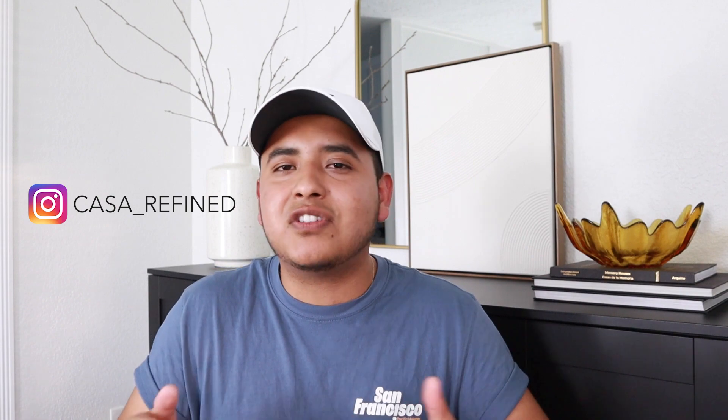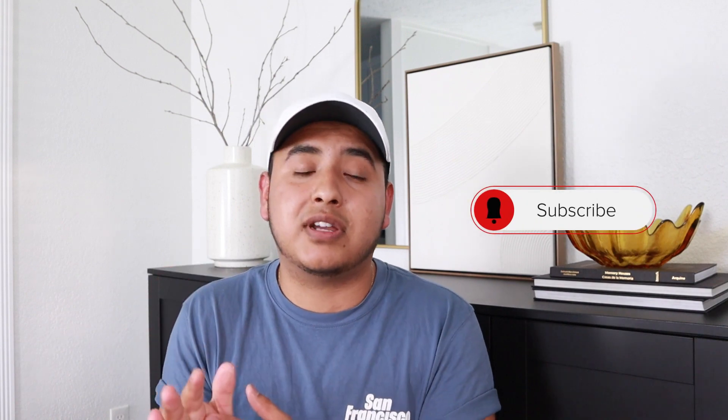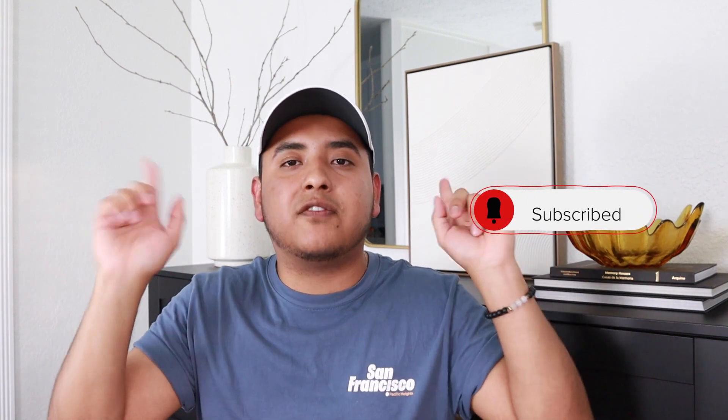That does it for today's video. Have fun with thrifting — you never know what you're going to find. I found some really awesome treasures, and I'm going to put a playlist of other thrifting videos I've done, including some thrift-with-me content. Thank you so much for watching. Comment down below and let me know if you have a favorite item — I'm curious to know. Again, thank you so much for watching. Hit that like button and I will catch you next time. Bye.